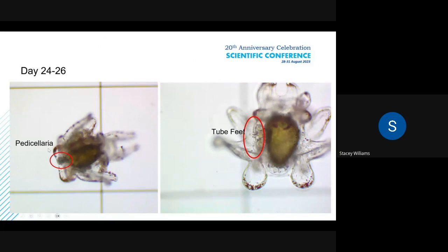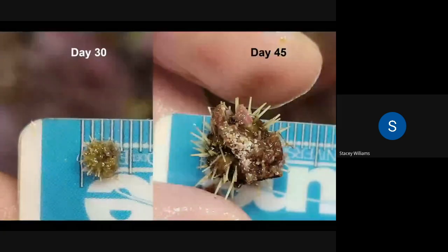One of these body parts are the pedicellariae — the urchins have tube feet, and these are just modified tube feet that have claws. You can see in the picture to the right that this competent larva is starting to produce small tube feet off of its body. When they're competent, we transfer them into small tanks and get them to settle out. At first, the first 30 days, it's really hard to identify them. But at day 45, you can see they're almost a millimeter in size.